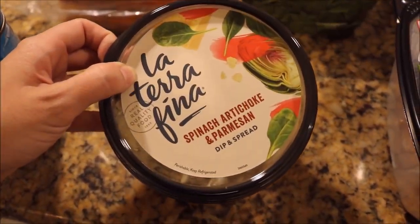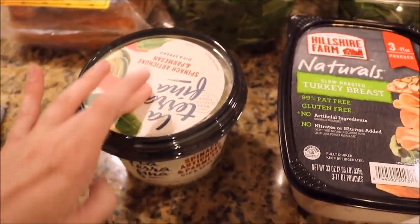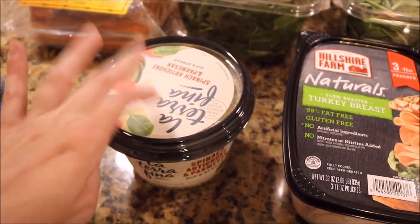Also got some more spinach artichoke and Parmesan dip. Matt loves this — he just kind of snacks on this. This was about $7.49, I think.